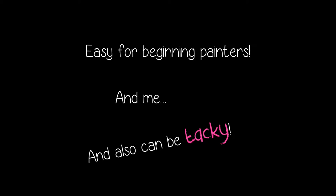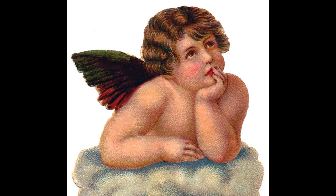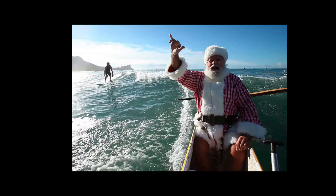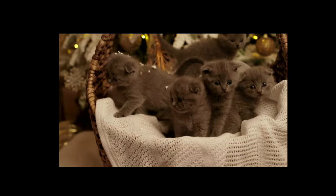We wanted something funny or hokey or tacky or just strange. Something like a Christmas cherub singing, or Hawaiian Santa in shorts and a lei, or of course big-eyed kittens in a basket, kissing bunnies under the mistletoe — something to make people laugh.